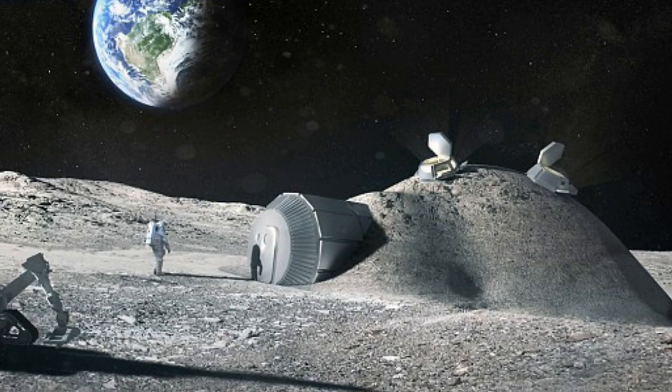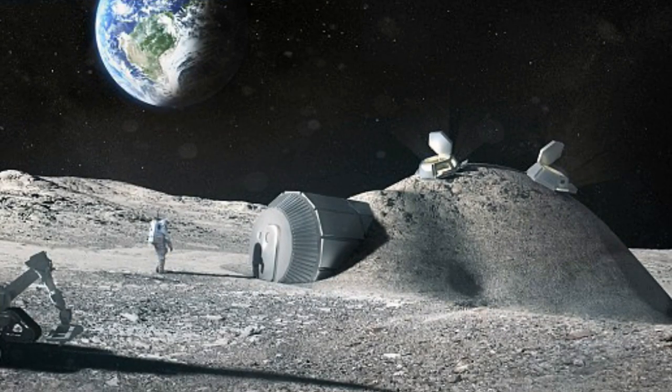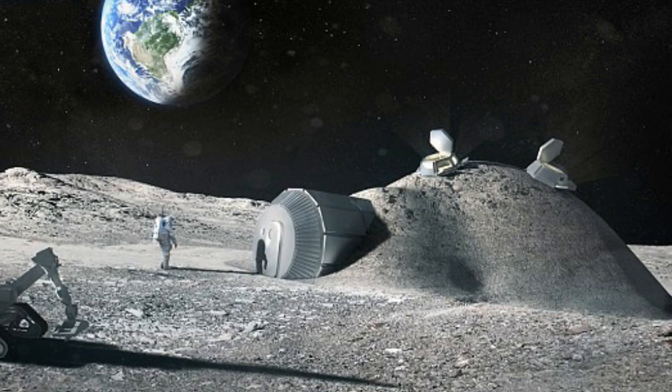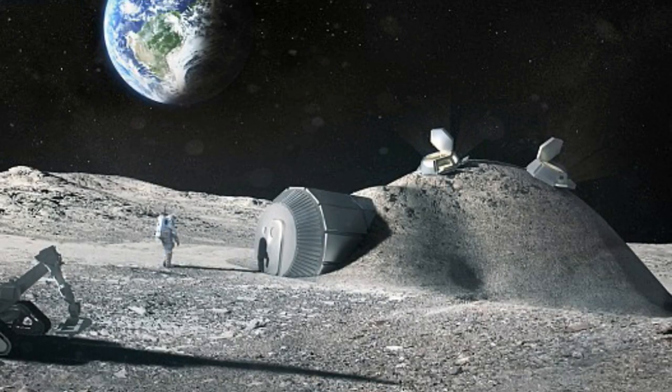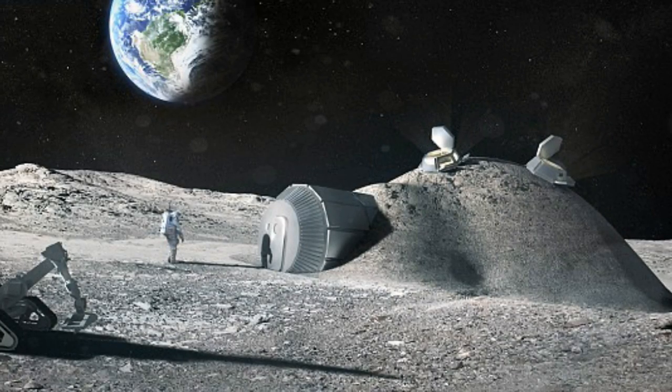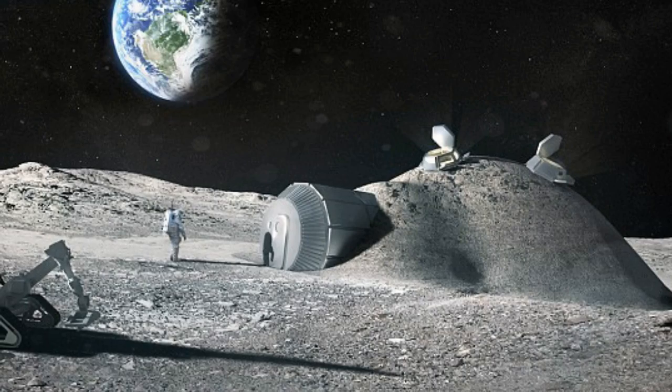ESA has begun to take a lead role in the push to establish a base on the Moon after NASA said it does not intend to be the lead in future manned missions on the lunar surface. Instead, the American Space Agency is focusing on sending humans to an asteroid and then onto the surface of Mars.